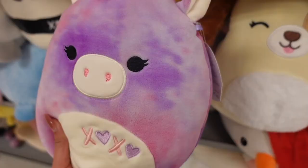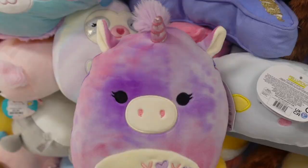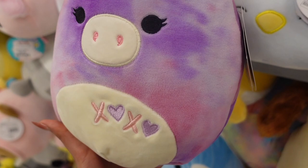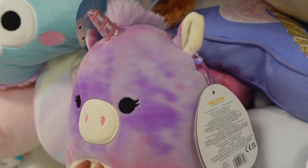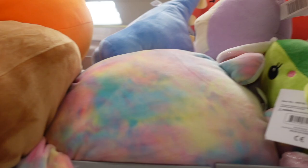Now we're going to jump into the Valentine's squishmallows. There's a tie-dye unicorn named lola — she has the new tag for this year. Lola has all this tie-dye design and her belly says 'xoxo' in border letters, she has a matching purple mane and tail, and her horn is sparkly. This one is $9.99. At the top shelf they have another 8 inch Valentine's Day squishmallow.